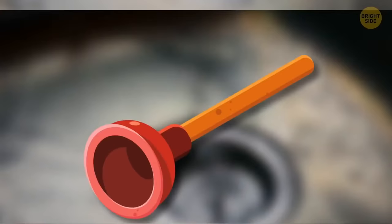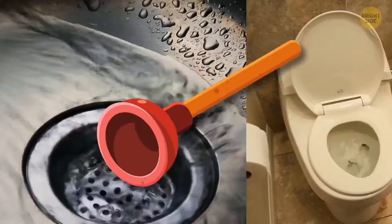The hidden function of a cup plunger is actually that it was meant to be used for sinks. Yes, it works for toilets too, but you can keep an extra one to unclog the sink in case you need it.